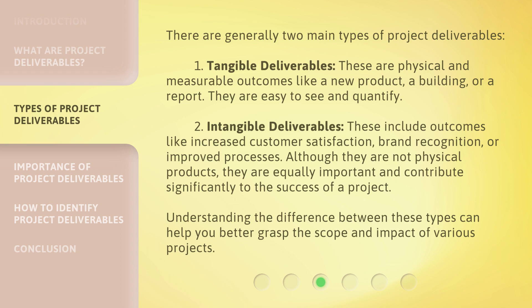Two: intangible deliverables. These include outcomes like increased customer satisfaction, brand recognition, or improved processes. Although they are not physical products, they are equally important and contribute significantly to the success of a project. Understanding the difference between these types can help you better grasp the scope and impact of various projects.